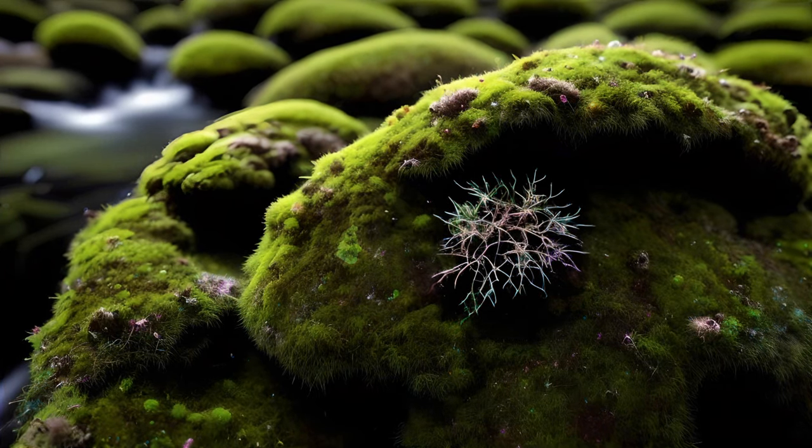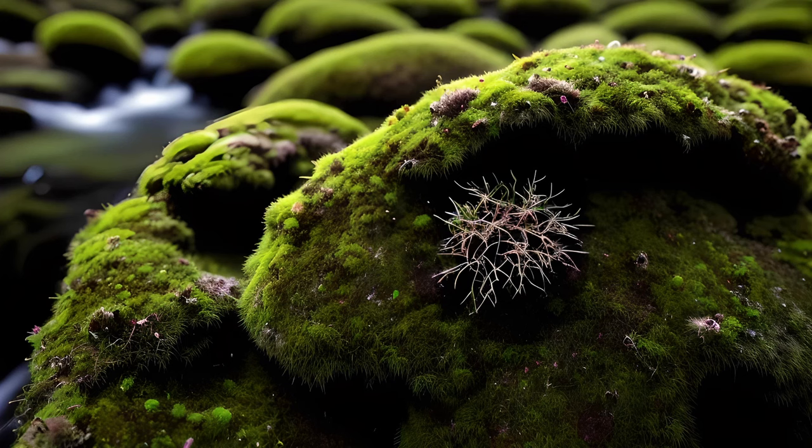So now, it is time to explain some of the eldritch oddities encountered in this little thought experiment. To begin with, let us consider the moss, as it is as much the basis of this environment as trees are the basis of a more conventional forest.